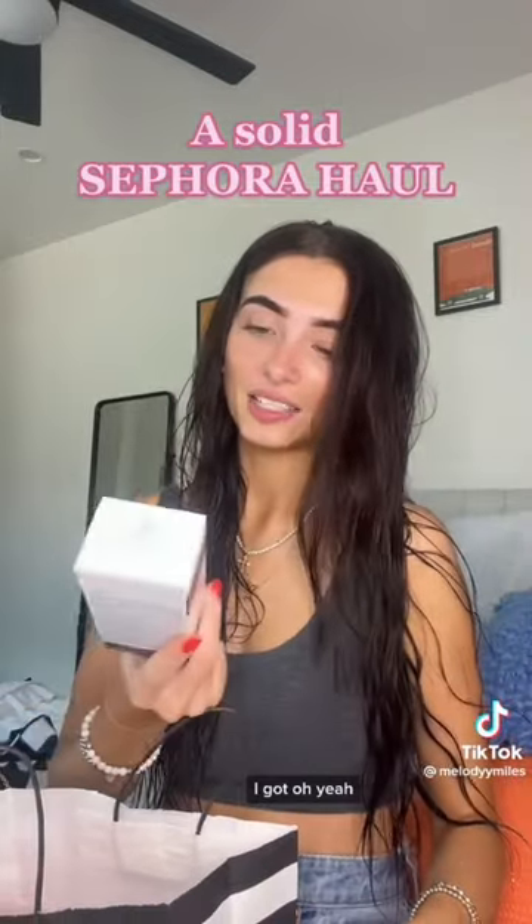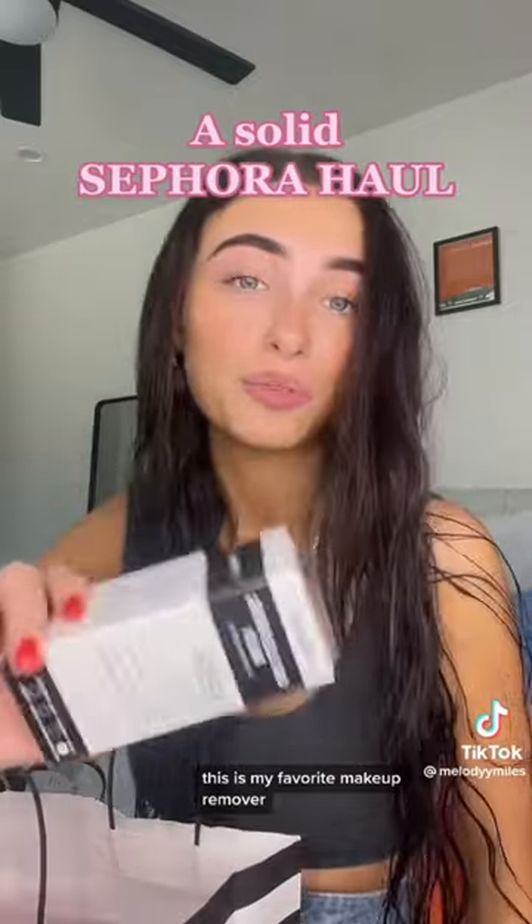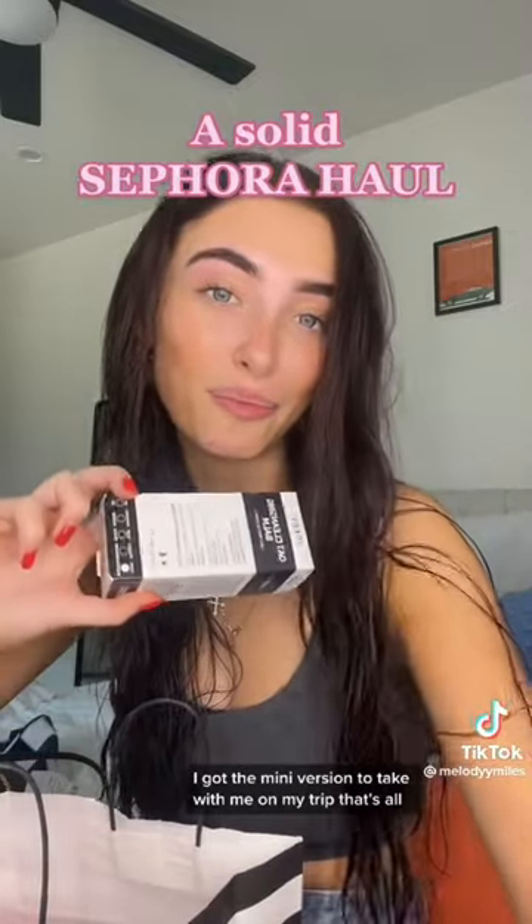Last but not least, I got the Oat Cleansing Balm. This is my favorite makeup remover. I got the mini version to take with me on my trip. That's all.